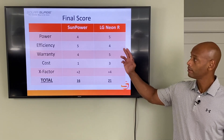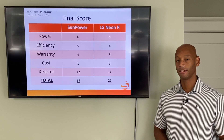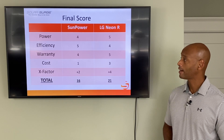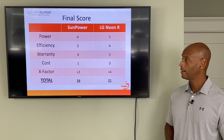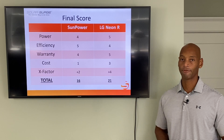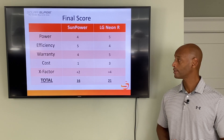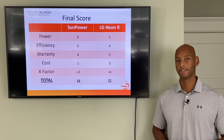Totaling up the scores: SunPower receives 4 out of 5 on power, 5 out of 5 on efficiency, 4 out of 5 on warranty, 1 out of 5 on cost, plus 2 x-factor points for a total of 16 points. For the LG Neon R: 5 out of 5 for power, 4 out of 5 for efficiency, 5 out of 5 for warranty with that industry-leading 92.5% power rating in year 25, 3 out of 5 for cost, and plus 4 x-factor points for being usable with just about any other solar components on the market.